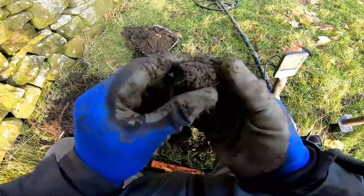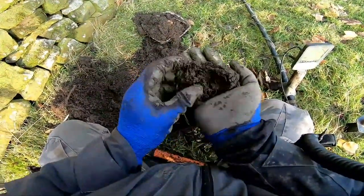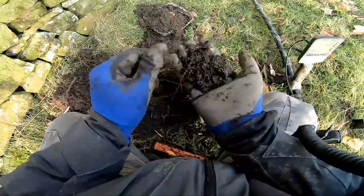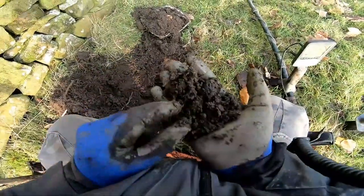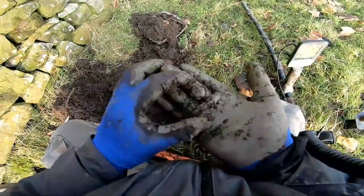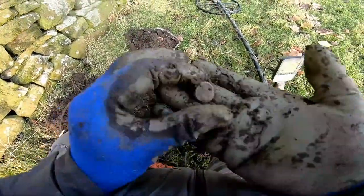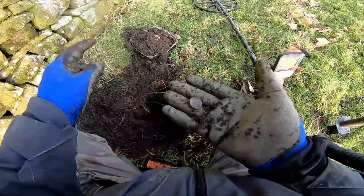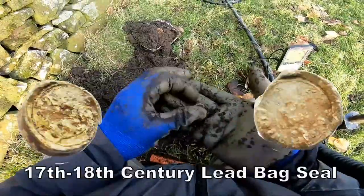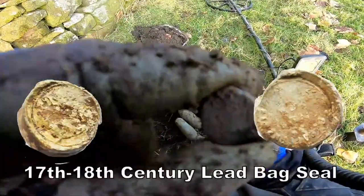We've got it. 17th century, 18th century. It's a bag seal, it's a bag seal of sorts — that's what that is.